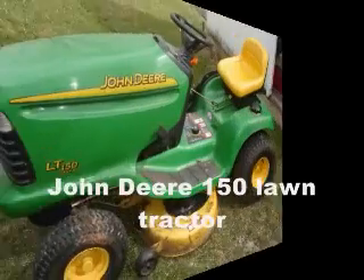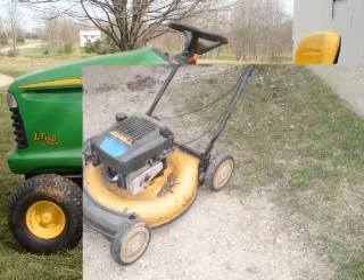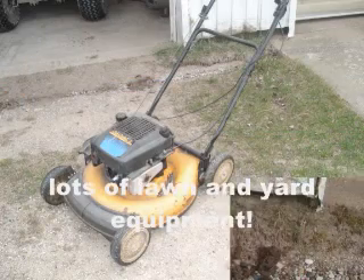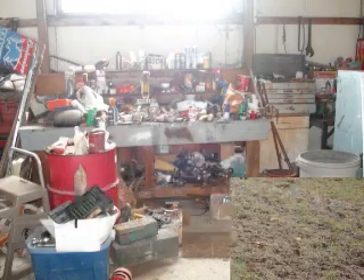John Deere 285 Lawn Mower. John Deere 150 Lawn Mower, just like brand new. There's lots of other lawn and yard equipment. Recreation accessories, including this outboard motor. Lots of shop equipment, tools, and accessories.